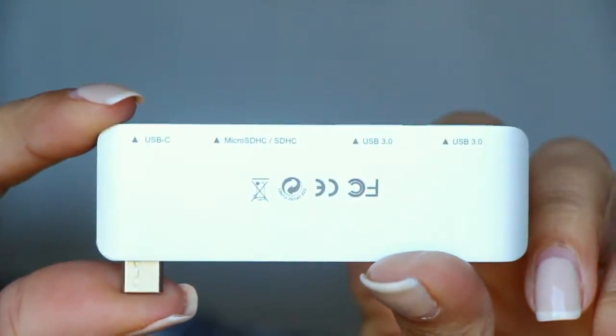I got this USB-C hub, because if you have the newer MacBooks — the 12-inch, super lightweight ones — they only have a charging port and headphone jack, so there's no USB. If you want anything, you have to buy an adapter. This thing has two USB ports, a micro SD card port, a regular SD card port, and a USB-C port so you can actually plug this into the side of your computer and still charge it. It also comes with a little satchel so you can store your little handy device right in there.